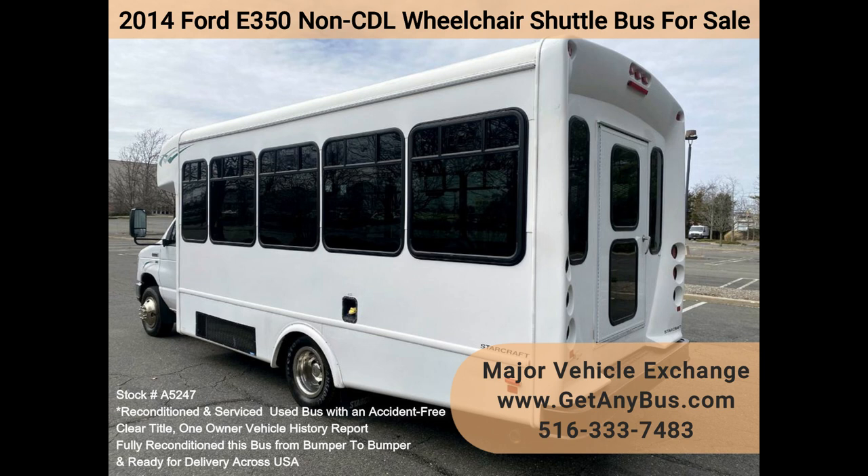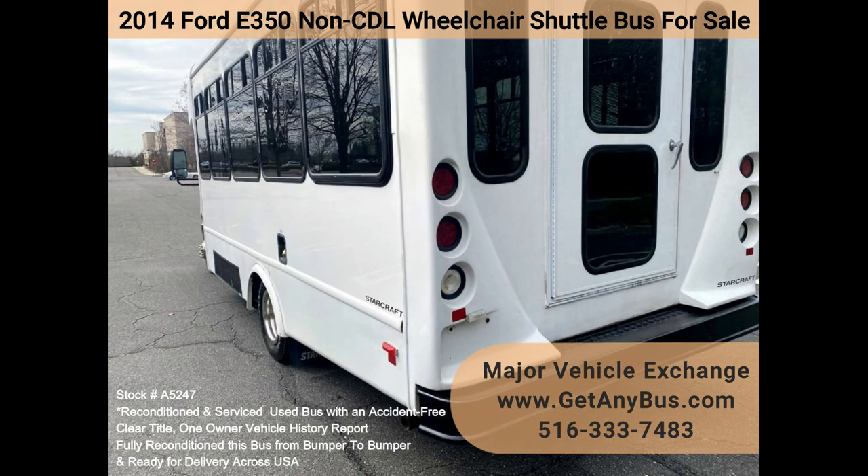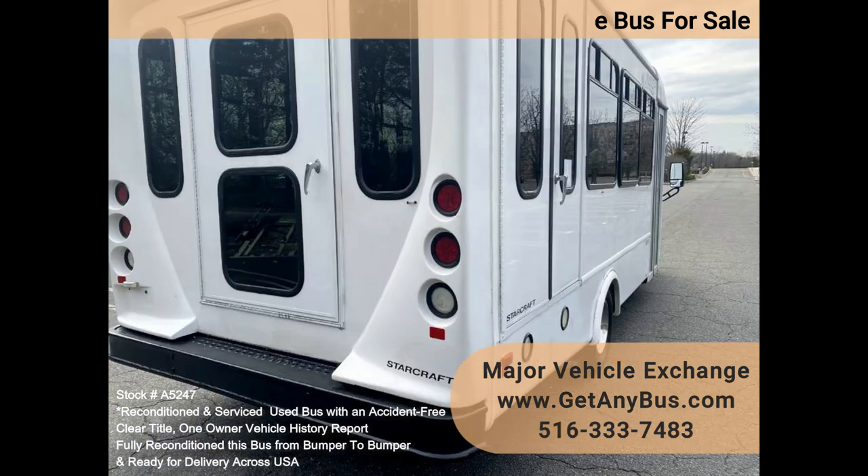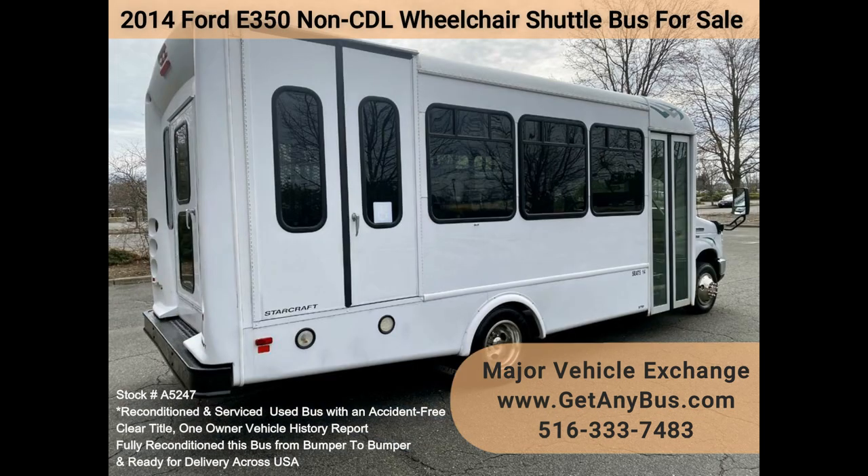We have reconditioned this bus as needed, detailed it, and touched it up to give it an excellent appearance. The bus is in mint condition and was well cared for and serviced regularly. The bus was fully serviced and inspected as part of our reconditioning process. Any repairs were done as needed to make this bus fit for any use. The cabin looks almost new and the bus's exterior was just detailed for a great appearance.